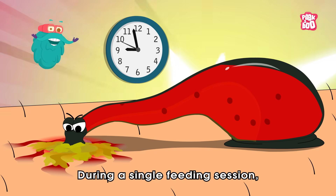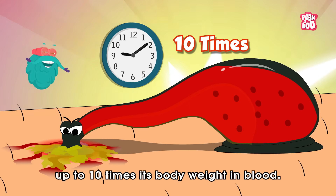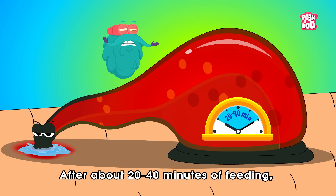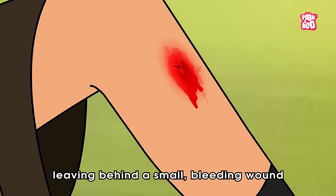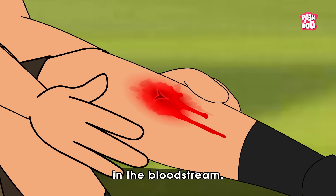During a single feeding session, a leech can consume up to 10 times its body weight in blood. After about 20 to 40 minutes of feeding, the leech naturally detaches from the skin, leaving behind a small bleeding wound due to the lingering anticoagulants in the bloodstream.